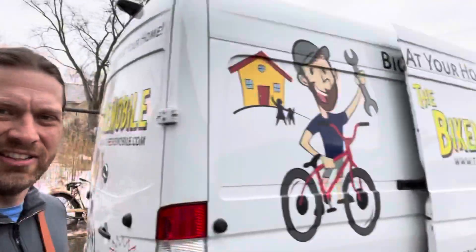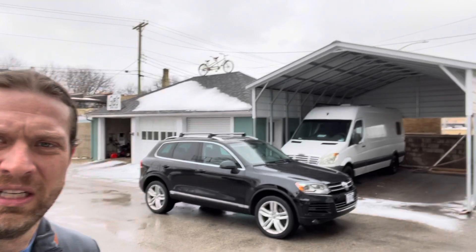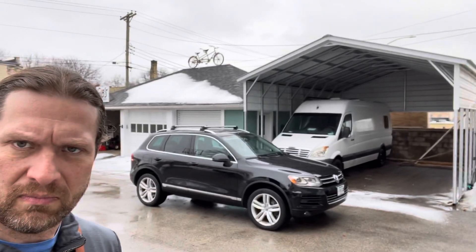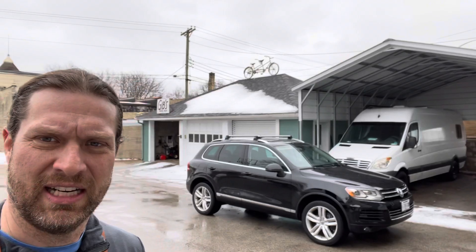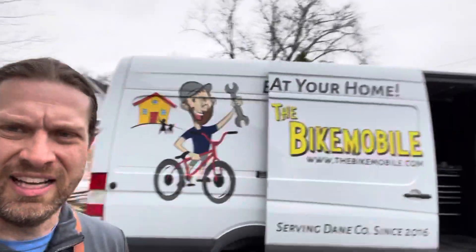That's what she looks like from the back. It's a 2017 Mercedes Sprinter. There's the old bike mobile that I retired a couple summers ago — that's my camper van now, which is pretty nice. Maybe someday I'll do a video on that and get some tips.